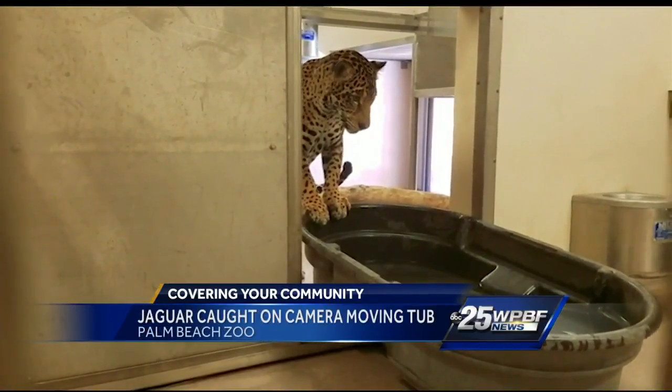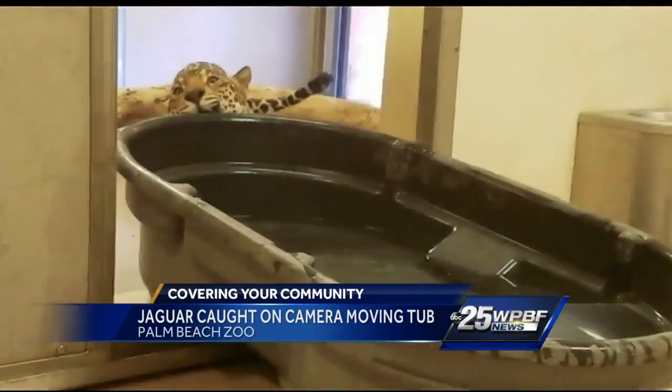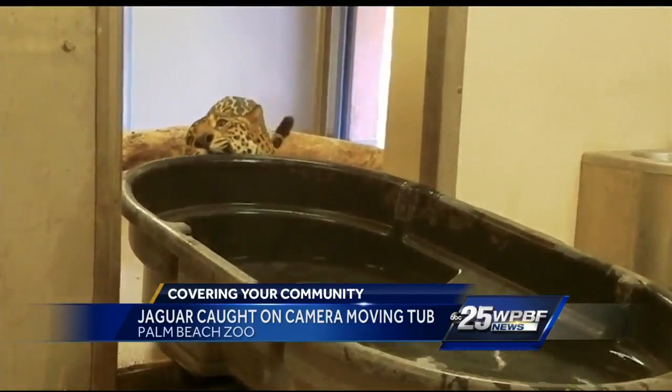Meet the Palm Beach Zoo's newest cat who's making a splash. In a social media post earlier today, Fiona is seen dragging this tub of water around her room. Her caretaker, Lynn,